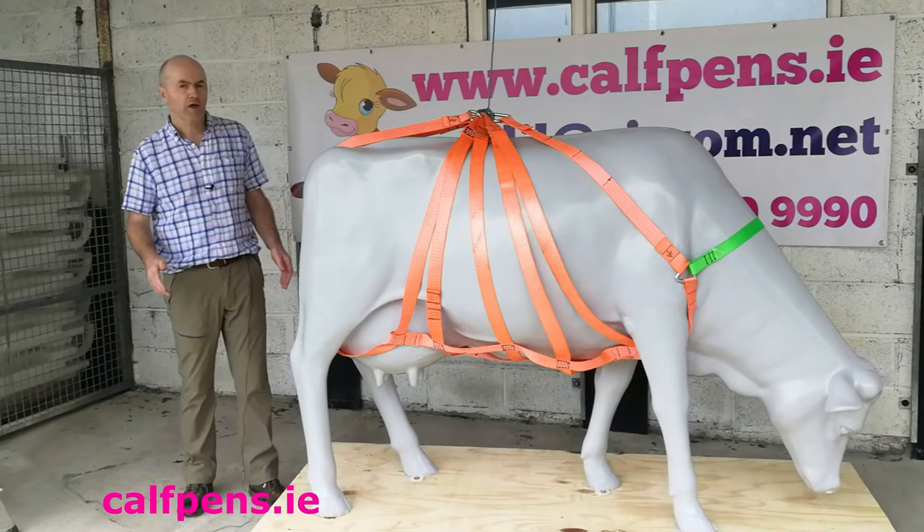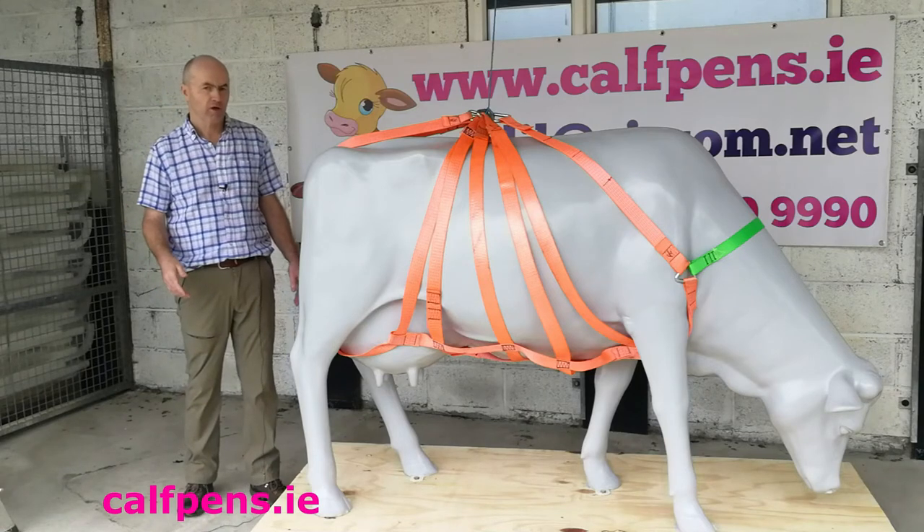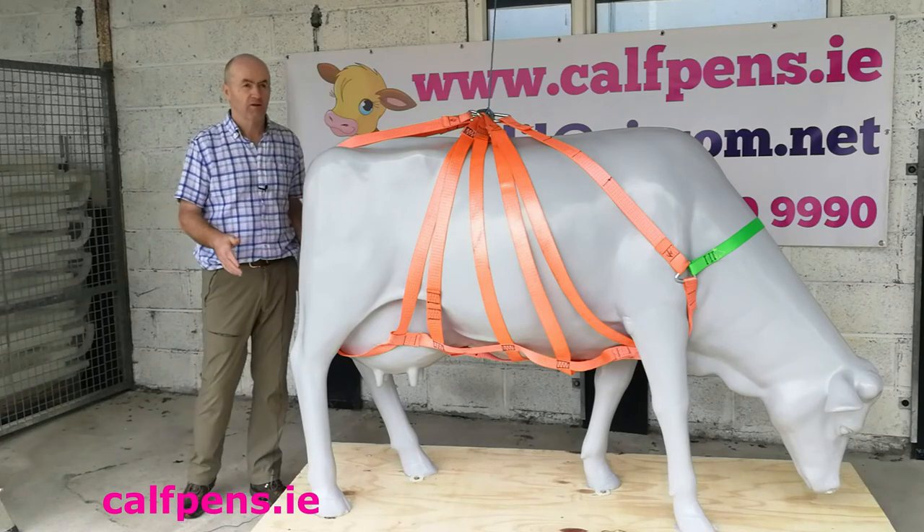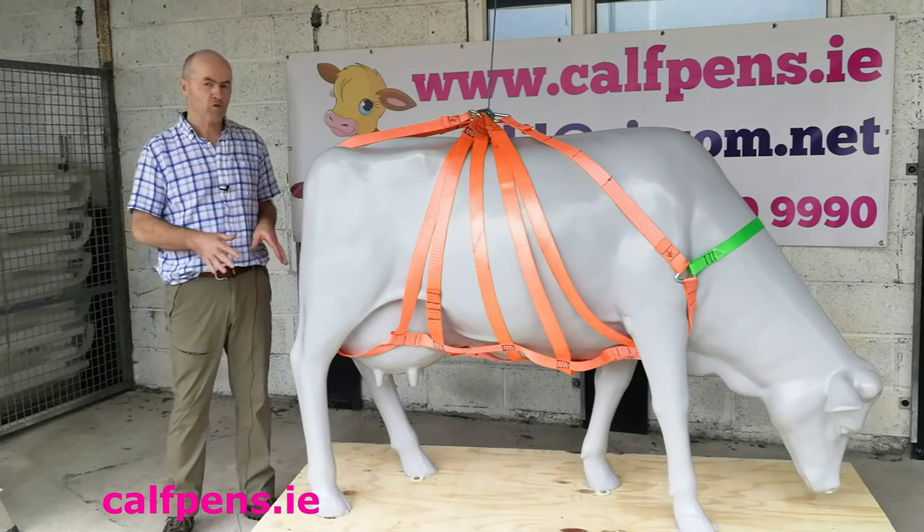Some people use a hip clamp for lifting cows. I've tried it, I don't like it, and I certainly wouldn't recommend it. It's very important to get the cow on a good safe surface, which is a build-up of bedding.